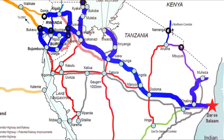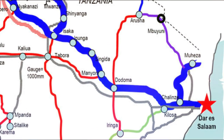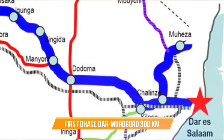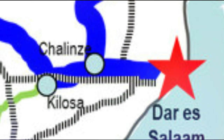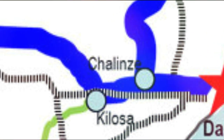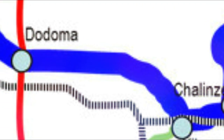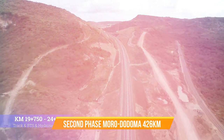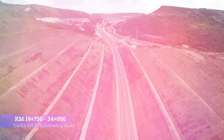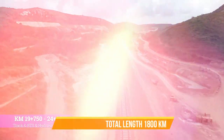Now let's jump to Tanzania SGR. The first phase is from Dar es Salaam to Morogoro, measuring 300 kilometers equal to 186 miles. The second phase is from Morogoro to Makutupora — stretching through capital Dodoma and onward to Makutupora in Manyoni district, Singida region, measuring 426 kilometers equal to 265 miles. When completed, the whole project will be 1,800 kilometers long.